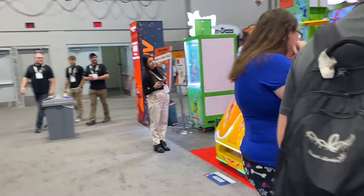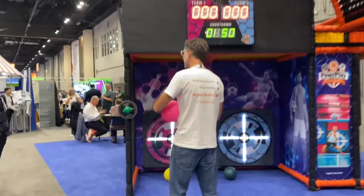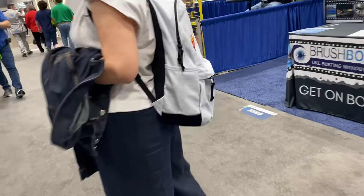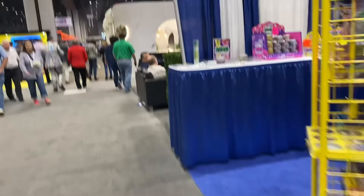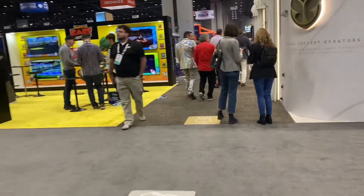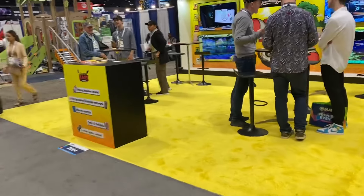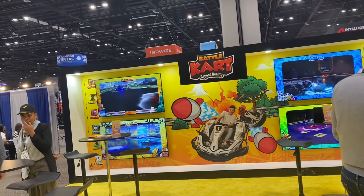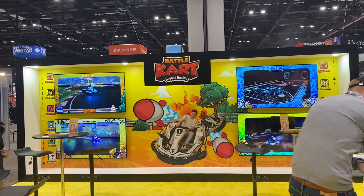Oh, a little roller coaster simulator — those are always fun. Little soft play with some interactive games in them, that's kind of cool. Battle Karts — what's this? Let's check it out. That's cool — it's almost like Mario Kart but for real. That's really cool.